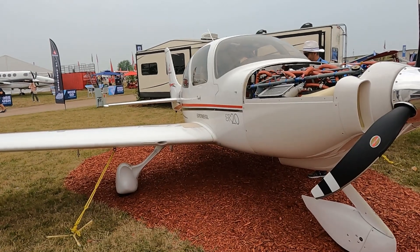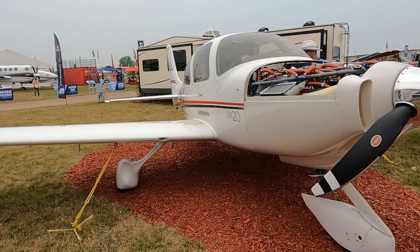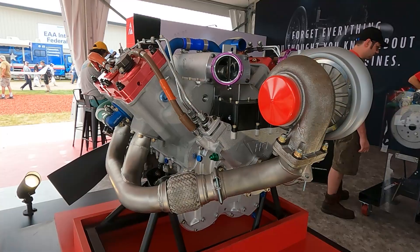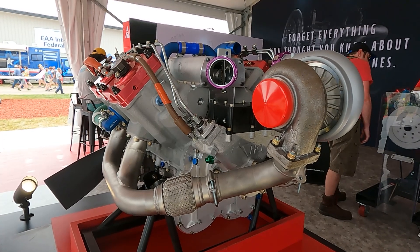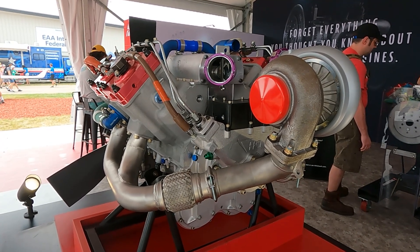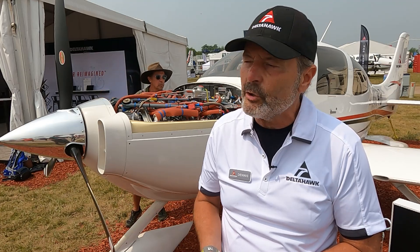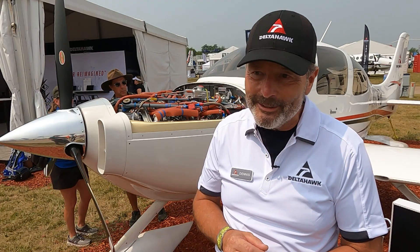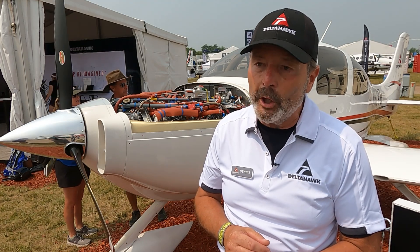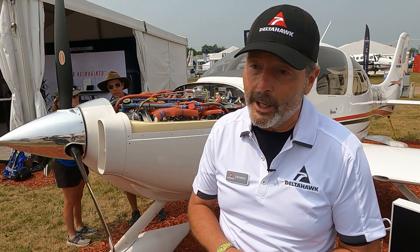Right now we're spooling up our production and supply chain. Our first deliveries to the general sales public will be in the first half of 2024. We started taking reservation deposits when we announced our type certificate back in April — actually announced it in May — and we've had an extraordinary response with a lot of deposits from people who couldn't wait to get in line. We expect to take a lot of orders here at Oshkosh as well.